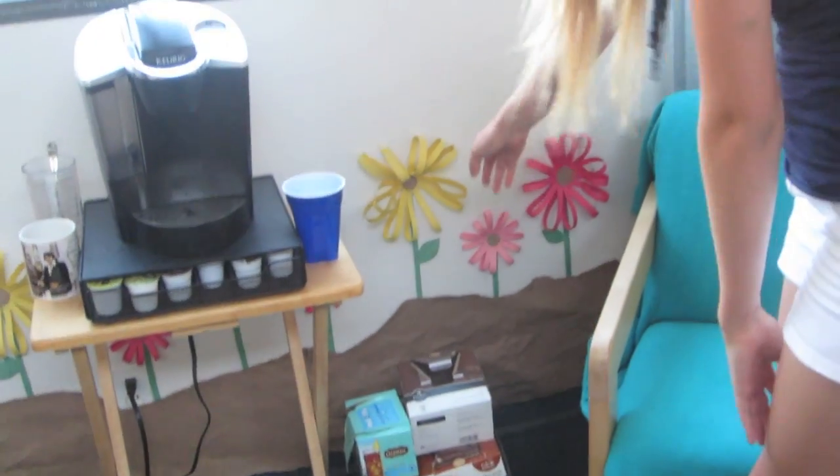This is the most beautiful part of the suite — we have a little flower garden. Madison individually made all these flowers, so we have different colored flowers and then a little dirt here. It's adorable.